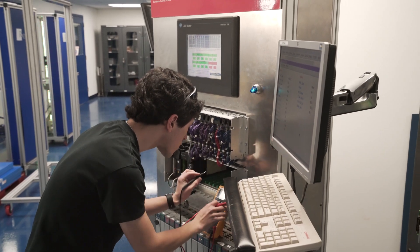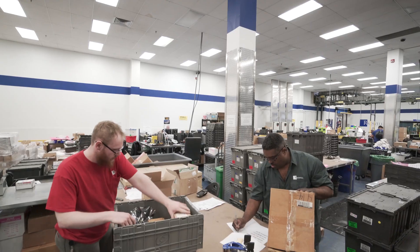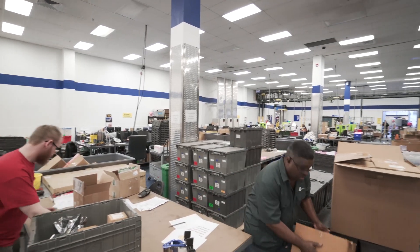From our perspective, it's how fast we can pick it, how fast we can get it to the boxers. Opportunities come up all the time. The product just keeps flowing in — truckload after truckload every day.